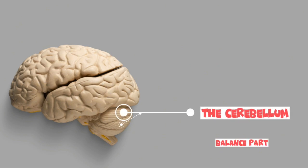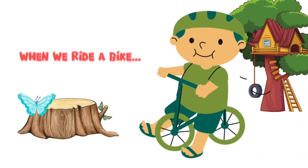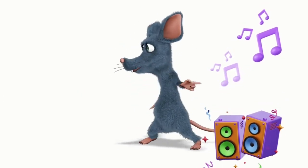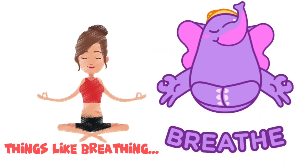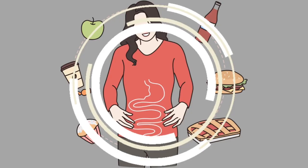How about the cerebellum? It is the brain's balance and coordination expert. It keeps us steady when we walk, when we ride a bike, and when we dance. Finally, we have the brainstem, the body's control center. The brainstem takes care of things we don't think about — things like breathing, heartbeat, and digestion.